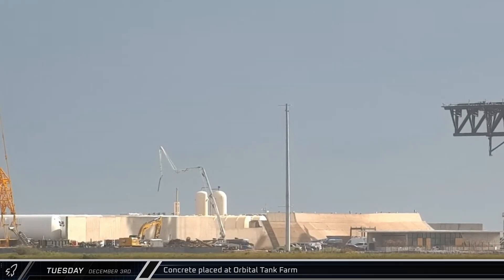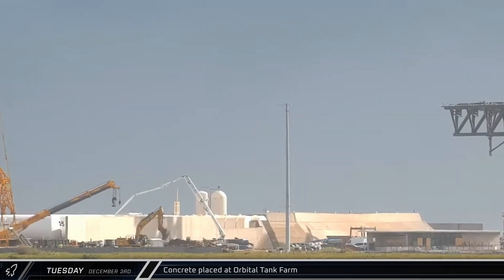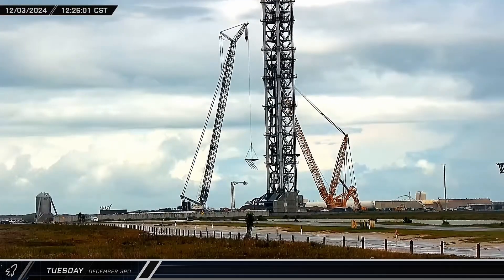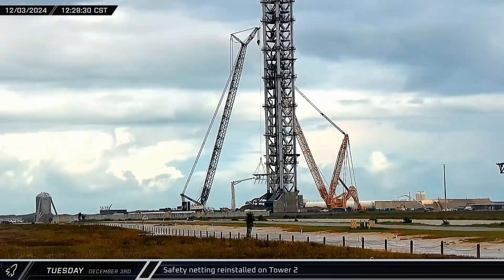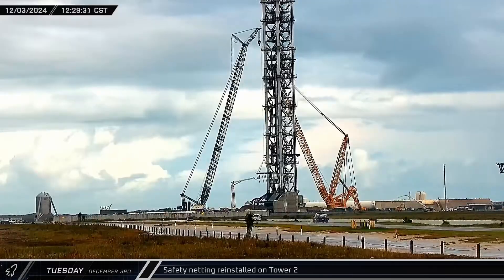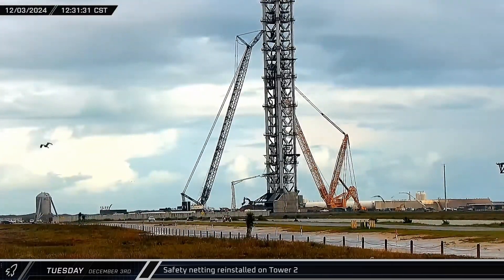Down at the launch site complex, a concrete pump truck unfurled its boom and lowered the business end down between two of the tanks in the orbital tank farm to begin placing new concrete. That afternoon, SpaceX's LR-11000 was used to lift a catch net back to the new launch tower for reinstallation. LabCam caught the platform spinning on the hook during this process.